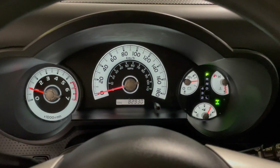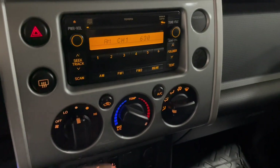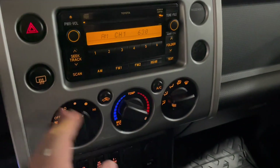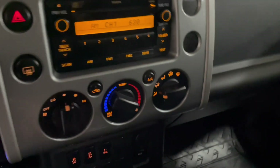This FJ Cruiser has 82,900 kilometers on it. Taking a look at the display — very simple. You have your standard AM and FM, and you also have options for CD and auxiliary. You have your climate control underneath, with nice big dials for AC, temperature, and your function dial.